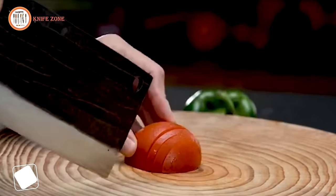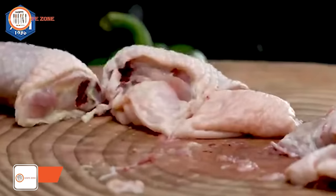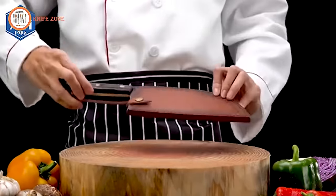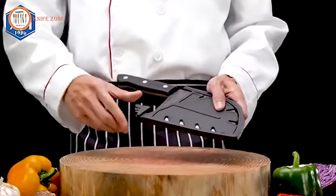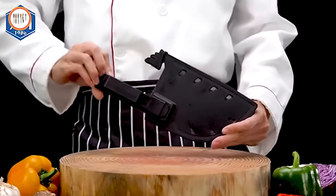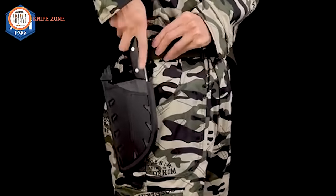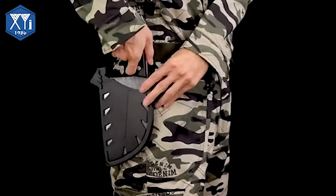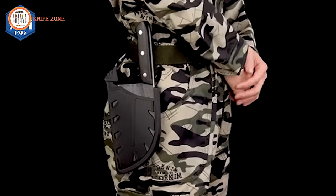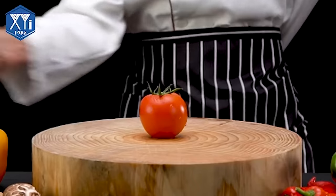Introducing the X-YJ Authentic Ancient Forging Full Tang Knife, a versatile blade that seamlessly blends outdoor ruggedness with kitchen precision. Ideal for camping enthusiasts and home chefs alike, X-YJ Knives offer exceptional cutting performance and comfortable handling. Boasting a full-tang ergonomic design, the X-YJ Knife ensures improved stability, comfort, and balance. Its ergonomic handle provides superior hand control, agility, and stability, delivering an effortless and efficient kitchen cutting experience. Reinforced and riveted for a secure grip, the knife is designed for absolute stability, reducing strain and fatigue during use.